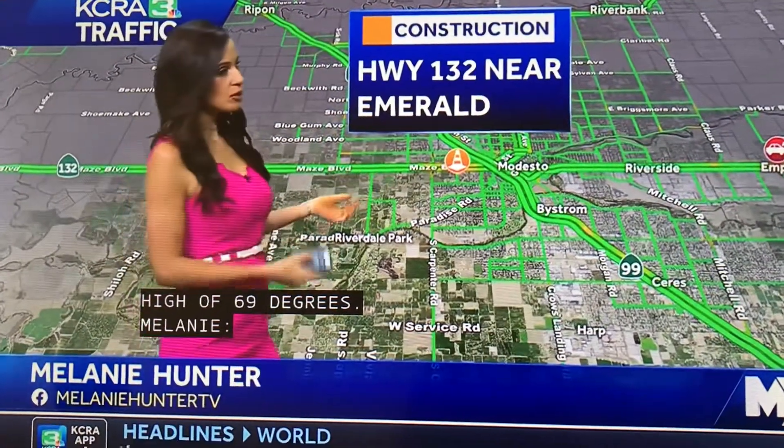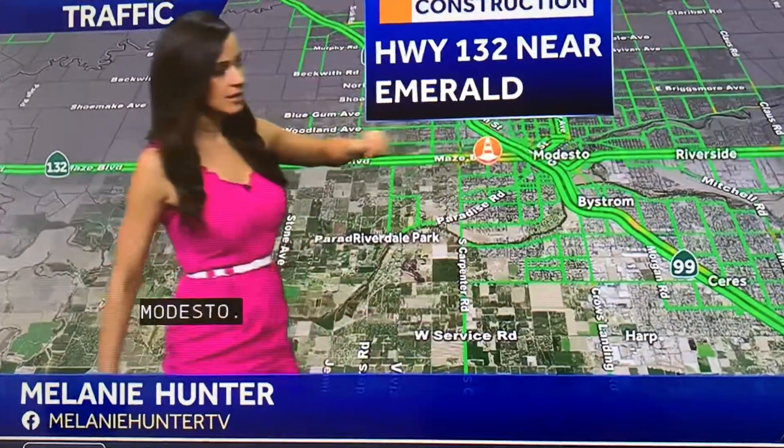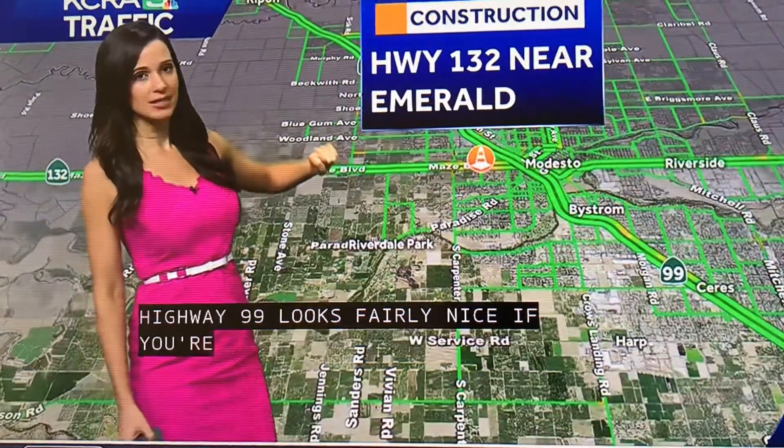Highway 99 looks fairly nice. If you are traveling out of Ceres, there's some northbound Highway 99 delays, but it's nothing major.